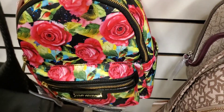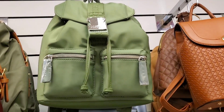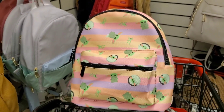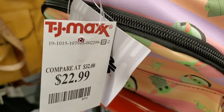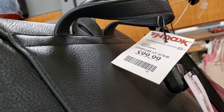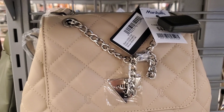There was also a Juicy Couture backpack for $24.99, a Guess one for $49.99, a really pretty Star Wars backpack for $22.99, a Love Moschino backpack for $100, and another Guess backpack for $45.